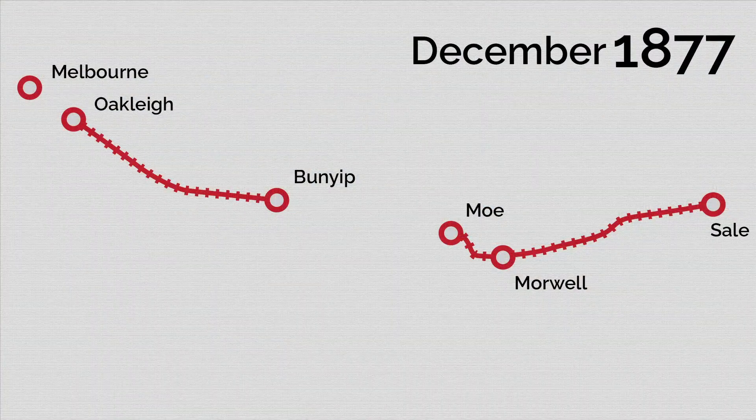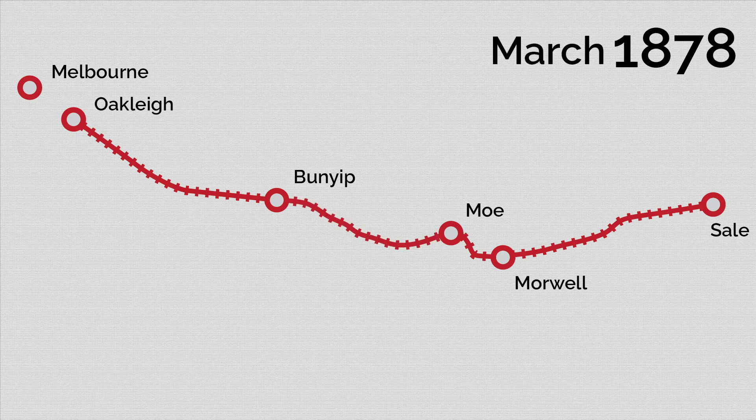The third stage opened in December 1877 and extended the eastern section of the line from Morwell to Mowey. Finally in March 1878, the Bunyip to Mowey section connected the ends of the railway and the Oakley to Sale Railway was complete.